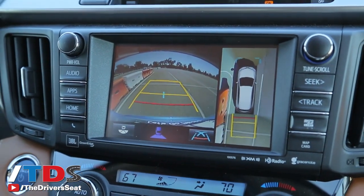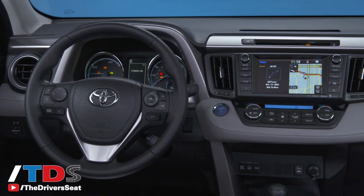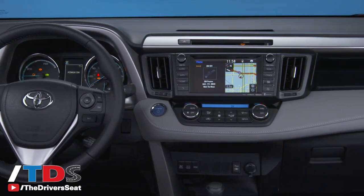You also have this new bird's-eye view monitor. We've seen this from other manufacturers, but what Toyota has managed to do is stitch it all together so it's very seamless. It gives you a nice, fluid picture as opposed to having it sectioned off into four quadrants.